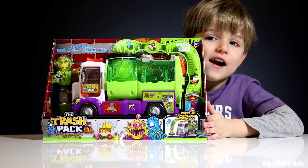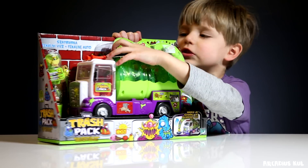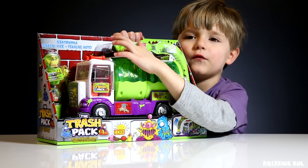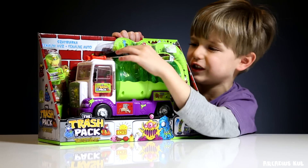Hello! Hello Sammy! Today you have some cool stuff. Only one thing — a trash pack, but kind of a machine.